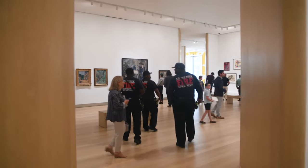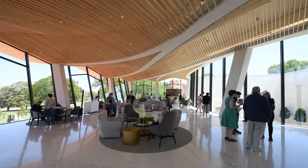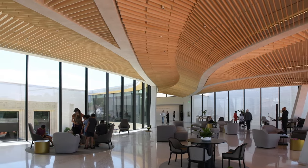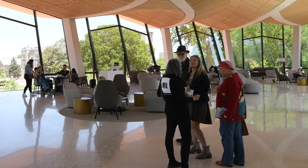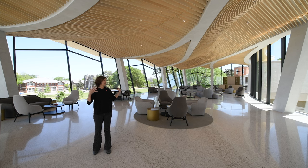We've found through other museum work and research that we've done that learning comes from the people that you are with. You really need the human connection of your friends or family that you came with to talk it over in the space. The cultural living room gives you that space to do that in a relaxed setting.